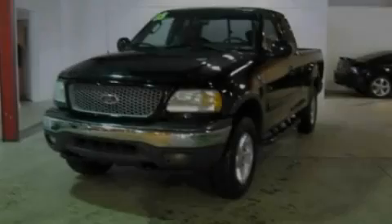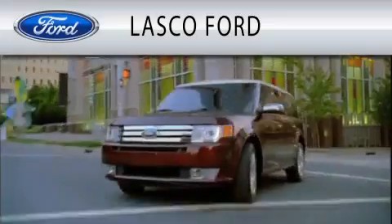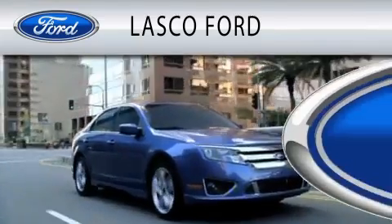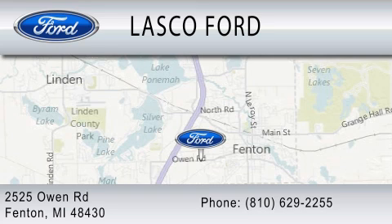Stop by today and test drive this automobile for yourself. Lasko Ford is dedicated to doing everything possible to ensure that the experience you have selecting your vehicle is as pleasant as possible. We are located at 2525 Owen Road in Fenton.